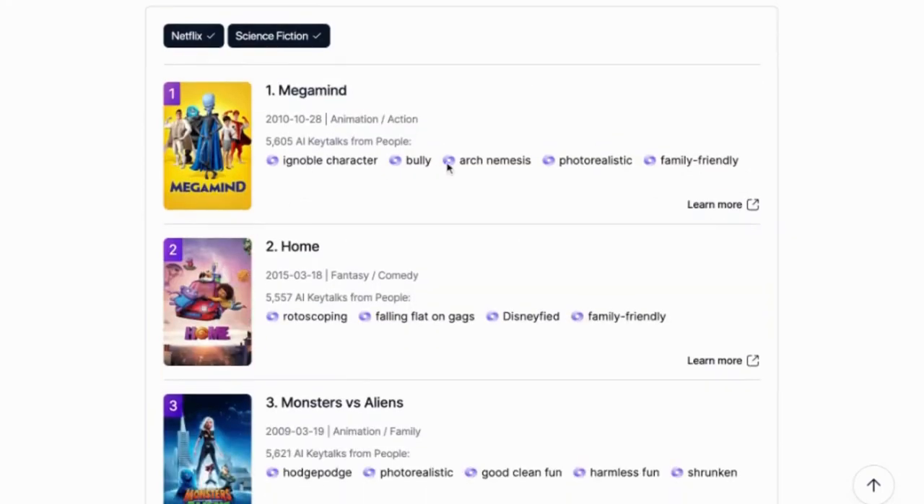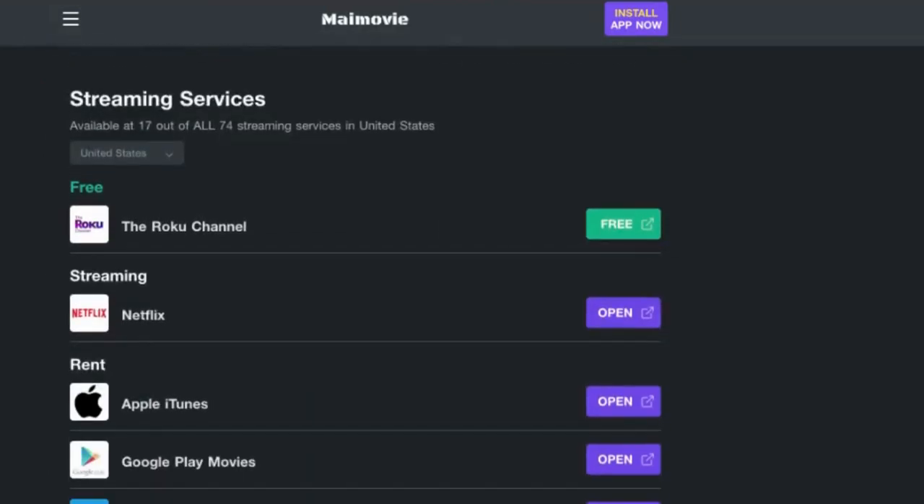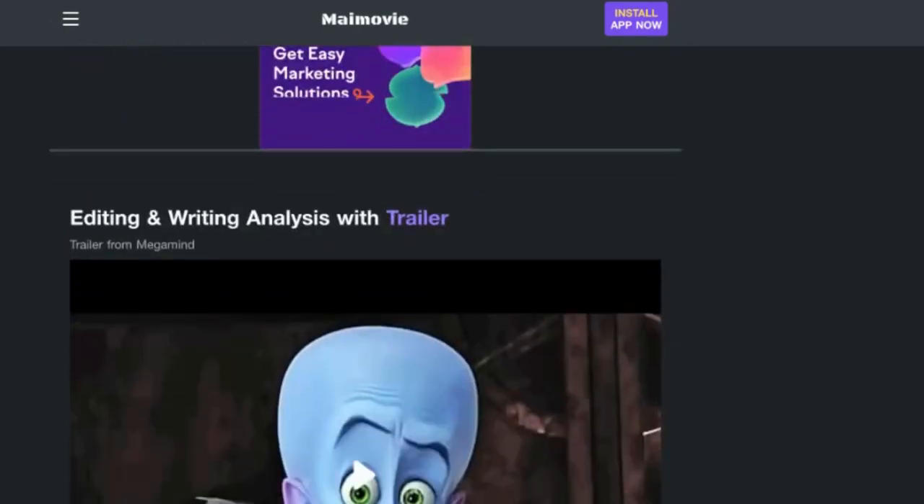Then click Learn More for detailed information about each movie — what people are saying about the movie, where to watch it, the different ratings, and even the trailer.